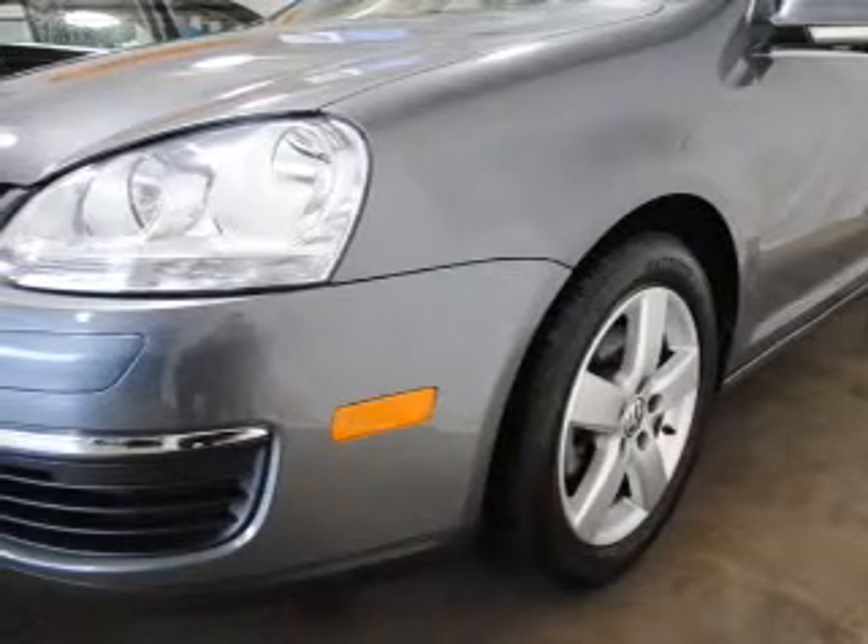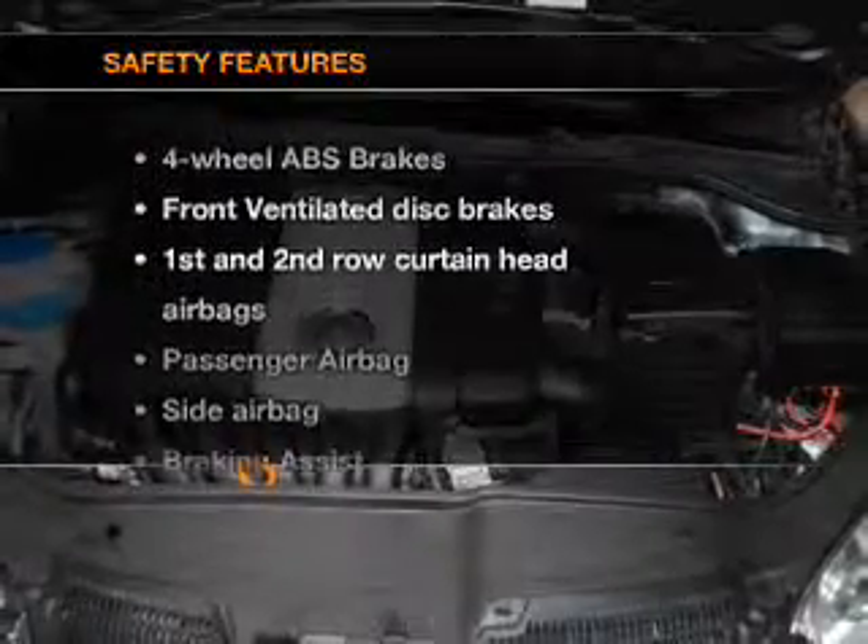Power door locks. Power windows. Cruise control. An AM FM stereo with multi-disc CD player. Satellite radio. Power mirrors. Power steering.